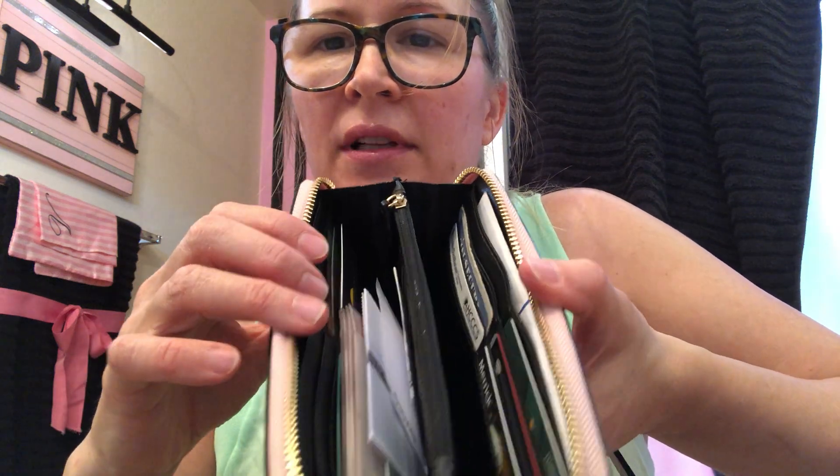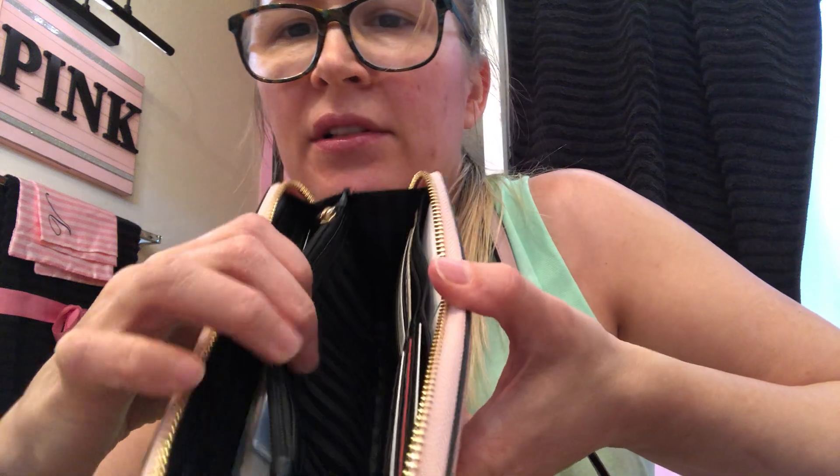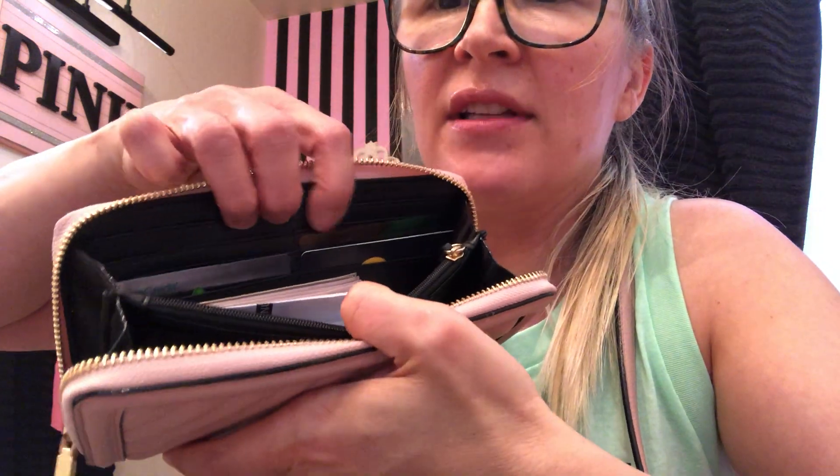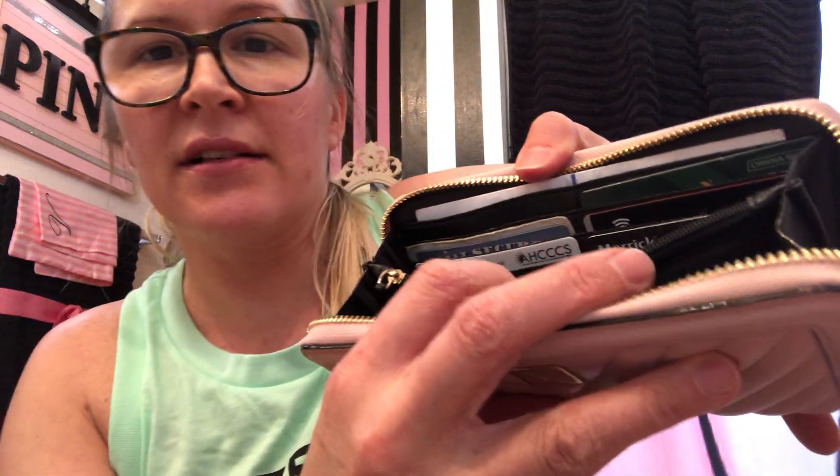I'll pull out the three bags. First, this is the matching wallet — I got this as a killer deal during that sale too. This is my favorite wallet they have; I think it's called the Victoria wallet. I don't like the other styles as much. It has black satin lining, and so does the purse with 'Victoria's Secret' written on it. As if I don't have enough card cases, I also have this expandable card case thing. It holds six cards on each side, so you don't even need extras.